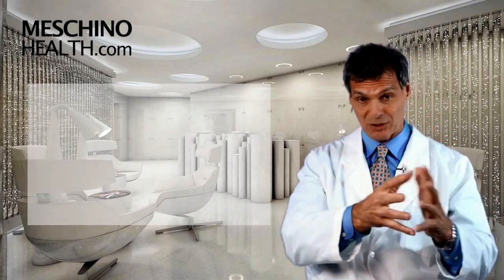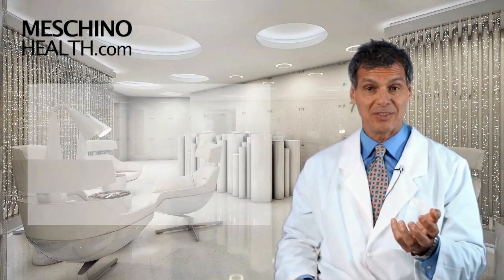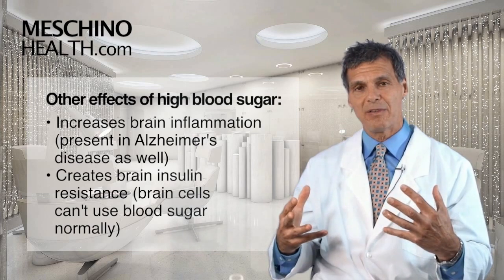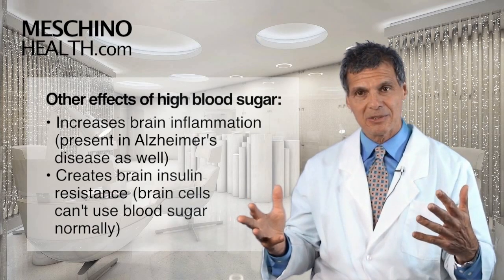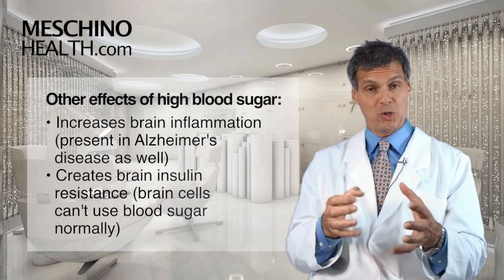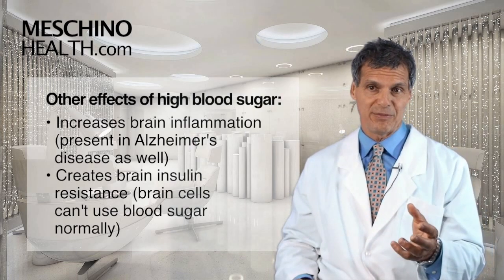It basically strangles the nerve cells from the outside in. The other thing is that high blood sugar increases brain inflammation, which is seen in Alzheimer's disease. And it creates brain insulin resistance, so the brain cells can't use blood sugar normally — that puts them into a real funk.